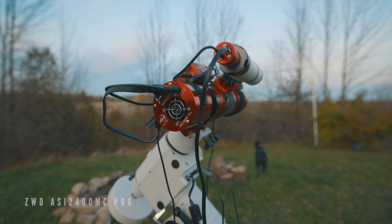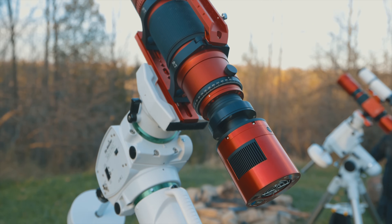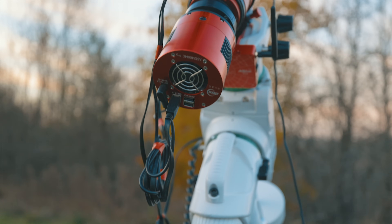The camera I'm using is a ZWO ASI 2400 MC Pro, a full-frame one-shot color camera that creates some really high-resolution, sharp, crispy photos — maybe a little too sharp and crispy for some. One of my favorite things about using this camera so far is that it's such a huge high-resolution image with so many pixels that I'm able to crop a final composition of my liking, and it's still a massive image.